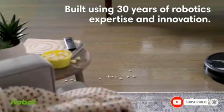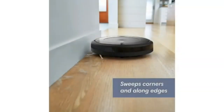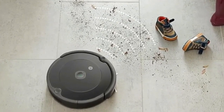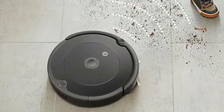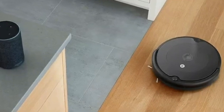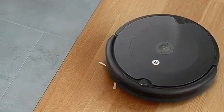The Roomba 694 replaced the Roomba 675 as iRobot's entry-level robot vacuum, but it doesn't differ much from its predecessor, which is still available via third-party retailers. An iRobot spokesperson noted that 600 series models are all basically the same core robot, with slight differences in design and included accessories. Measuring 13.4 inches in diameter and 3.5 inches tall, the Roomba 694 is wider but shorter than the Roomba 675, making it a slightly better option for cleaning under furniture.